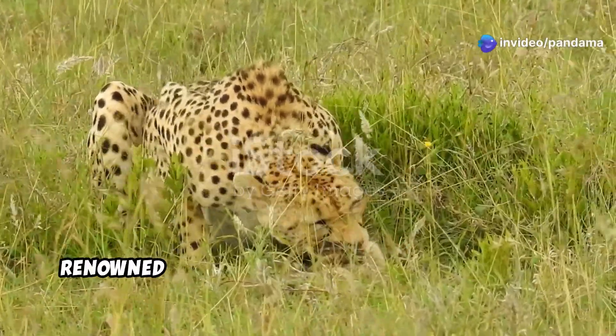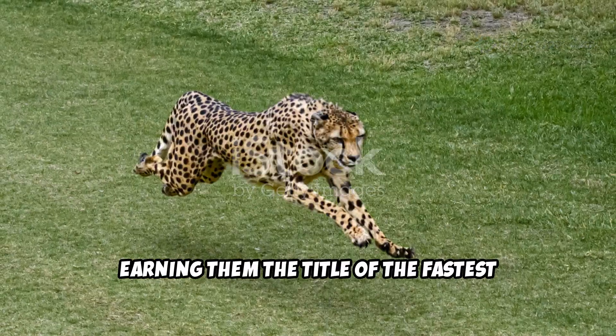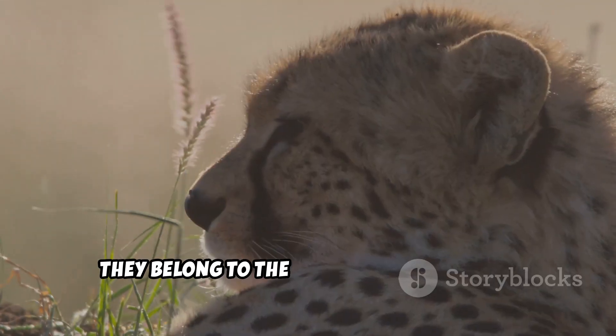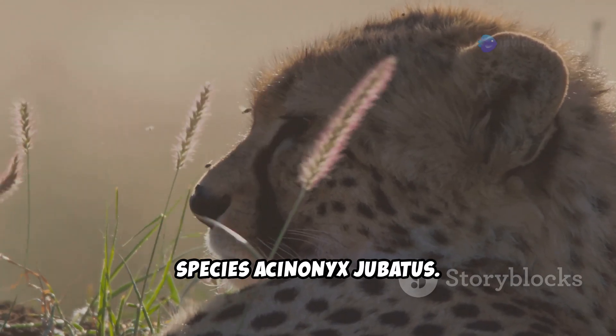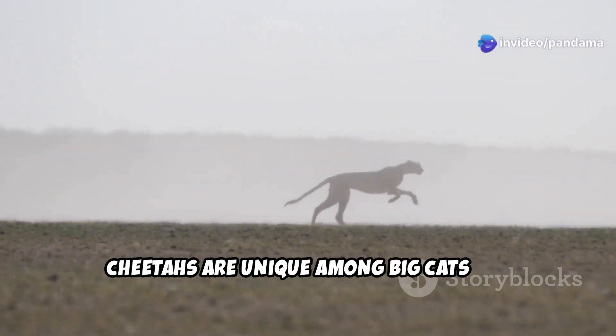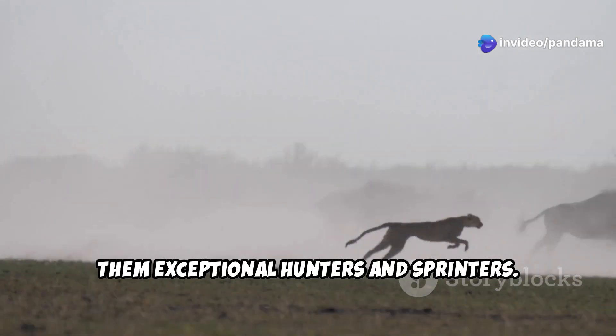Cheetahs are magnificent creatures renowned for their incredible speed and agility, earning them the title of the fastest land animals. They belong to the Felidae family and the species Acinonyx jubatus. Cheetahs are unique among big cats for their specialized adaptations that make them exceptional hunters and sprinters.